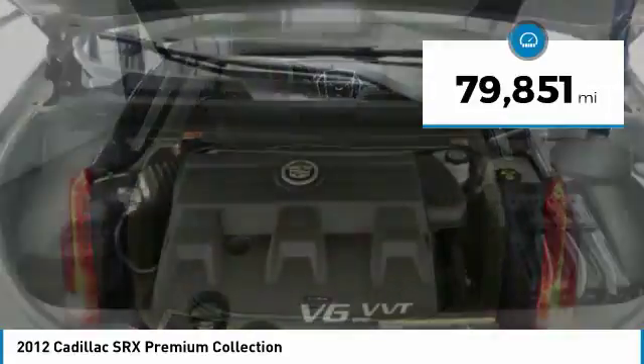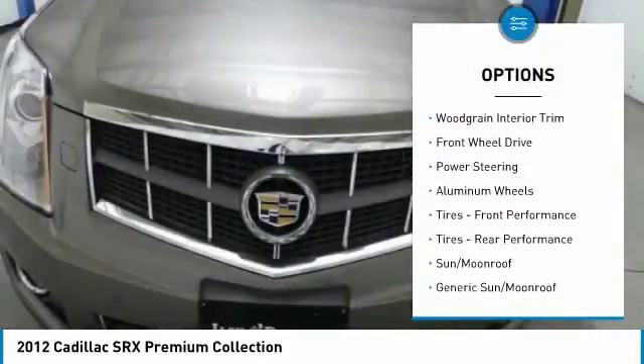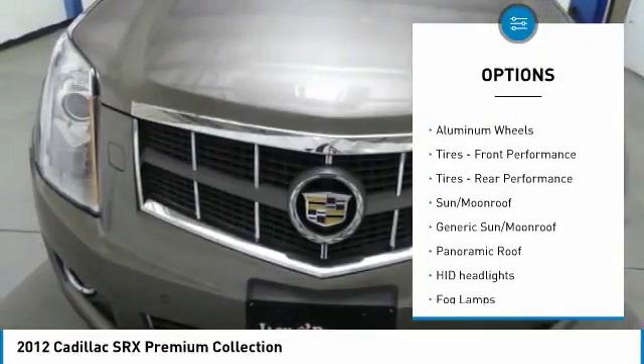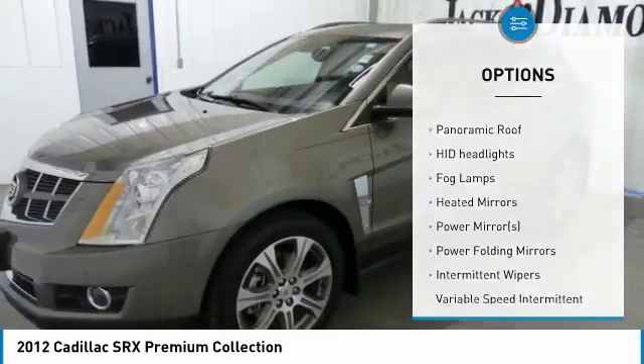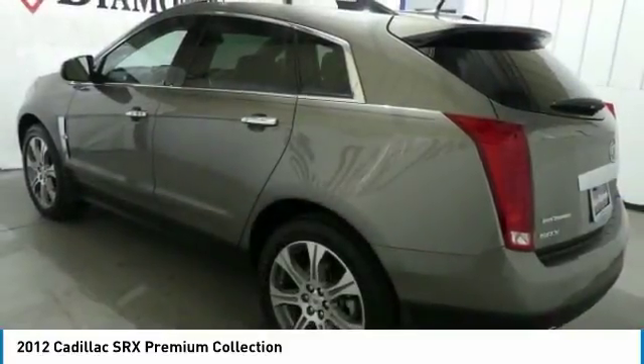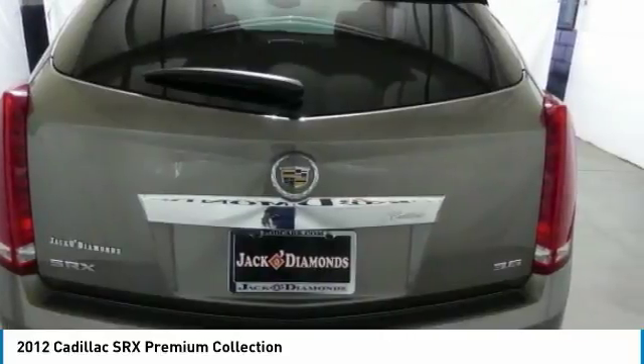Here are some of this vehicle's great options: power passenger seat, backup camera, navigation system, steering wheel audio controls, Bluetooth, leather-wrapped steering wheel, power steering, adjustable steering wheel, hard disk drive media storage, and aluminum wheels.